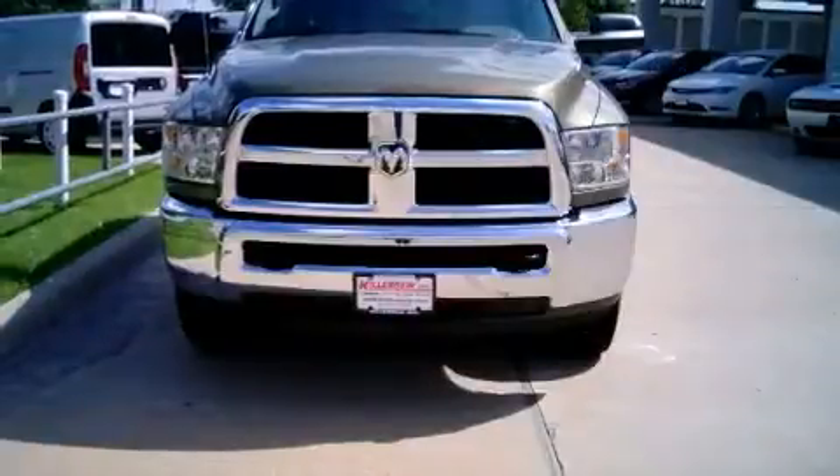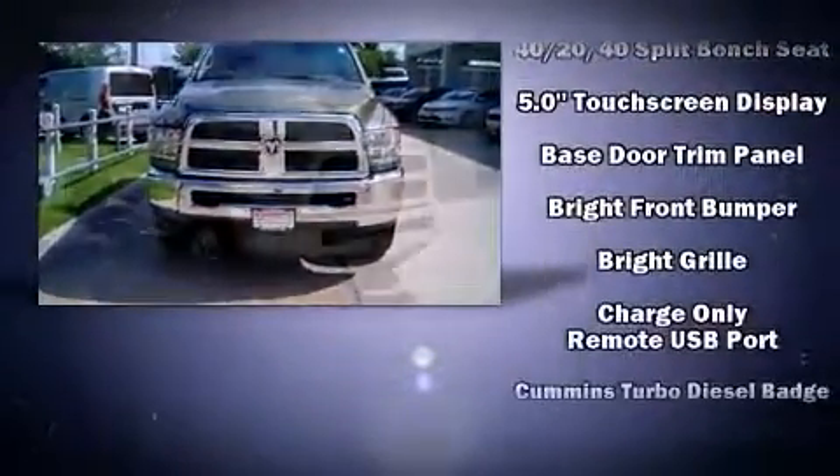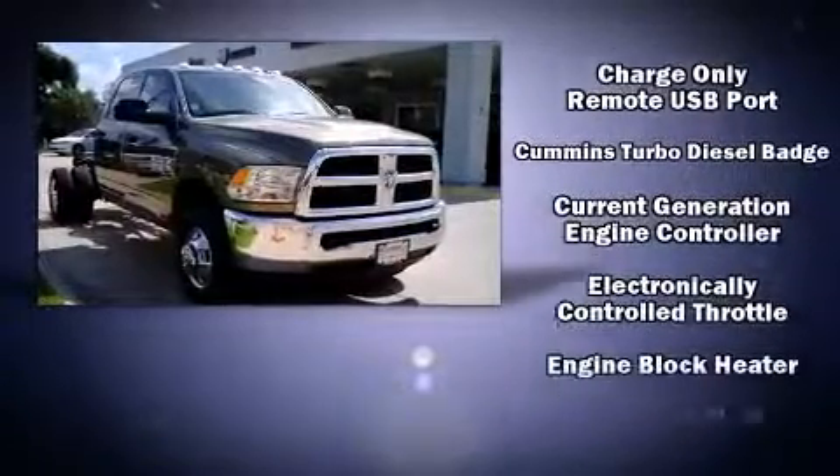All of the following features are included: delay off headlights, power door mirrors and heated door mirrors, skid plates, and cruise control.